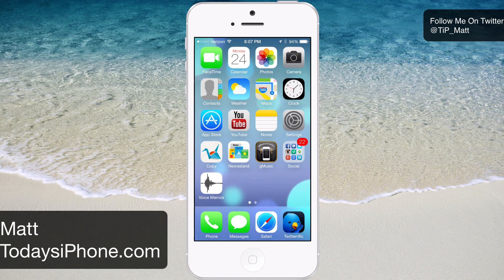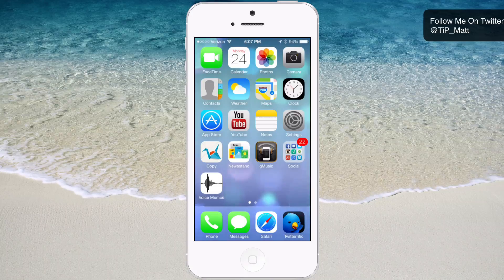Hey guys, what's going on? Matt here from todaysiphone.com. Today we're going to be taking a look at Siri on iOS 7 — particularly the voices and some of the features that you get with iOS 7 and Siri. So without wasting any more of your time, let's get to it.